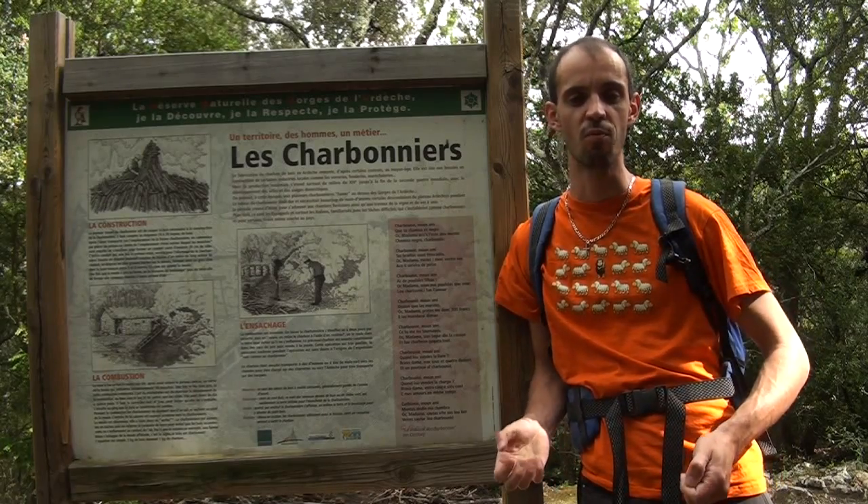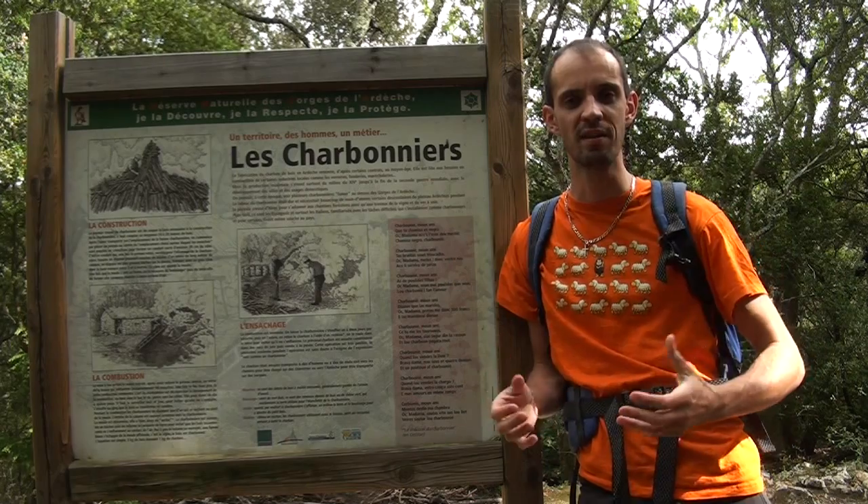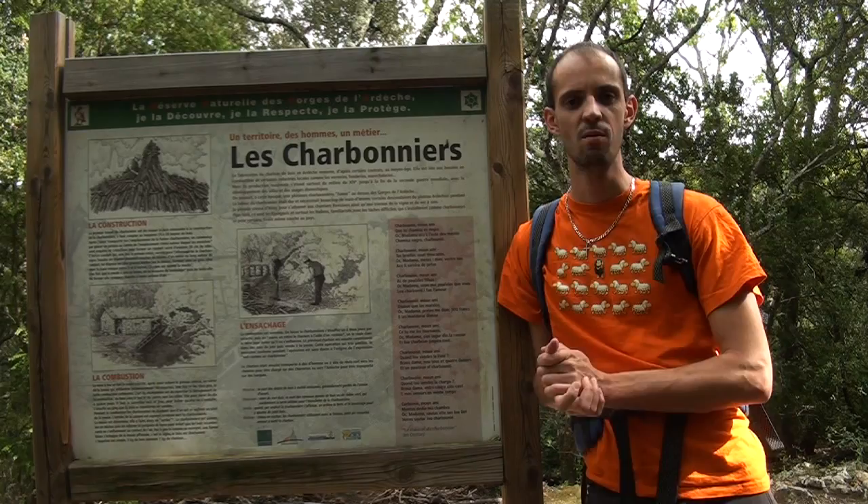On ramassait ensuite le charbon de bois et il fallait le charger, soit à dos d'homme, soit à dos de mule, soit on le transportait en barque pour le livrer à destination des personnes qui en avaient besoin.